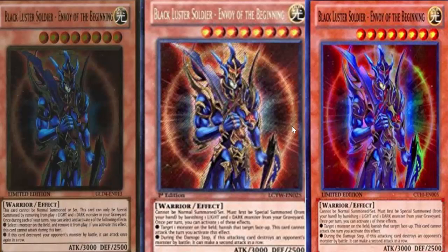Going on to Black Luster Soldier — Envoy the Beginning. For the longest time this card was banned. It finally came back after it got reprinted in Gold Series 4, which came out in July 2011, before the card came off the ban list in September 2011. After the ban list it was a 35 dollar Gold Rare. It got a new reprint in the Legendary Collection Yu-Gi-Oh World as a Secret Rare — still a 35 dollar card. It took until 2013 for this card to finally become accessible, but for two years it was one of the most sought-after cards in the game.